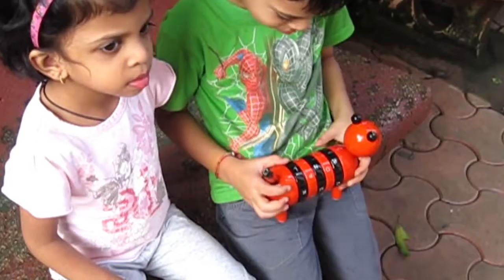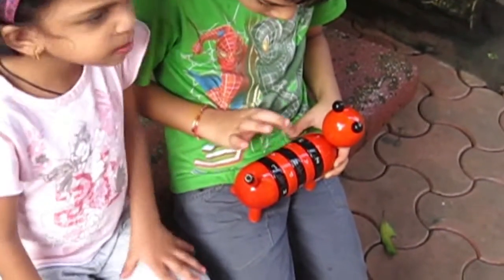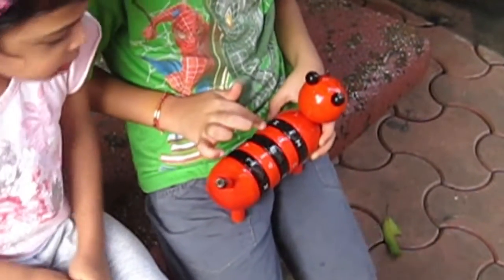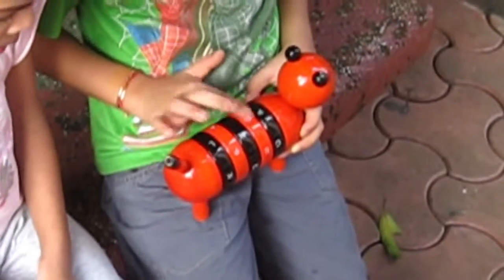My son loves playing the word challenge game with his friend to see who can make more words. A coloring activity is printed inside the package, adding to my son's excitement.